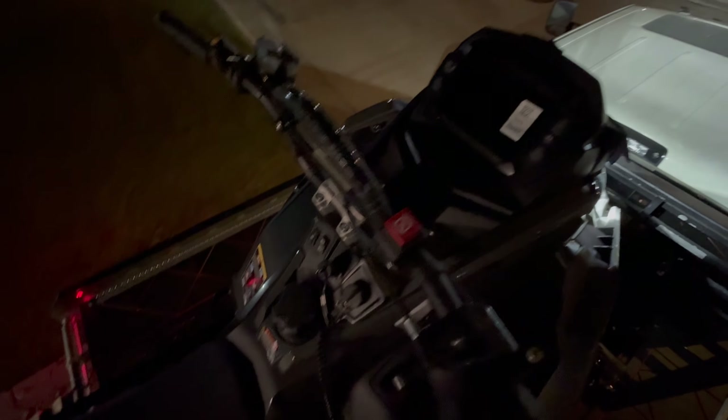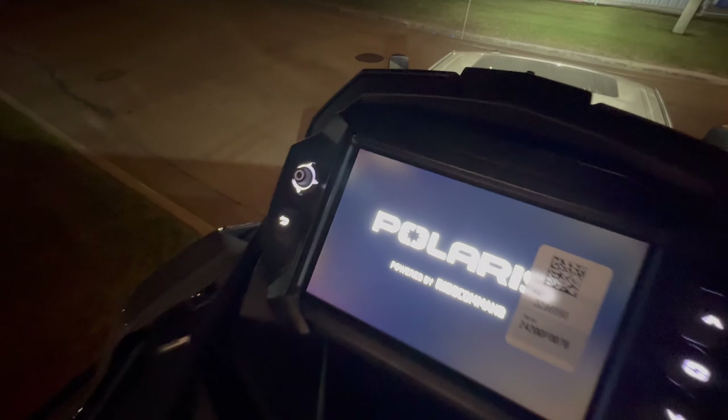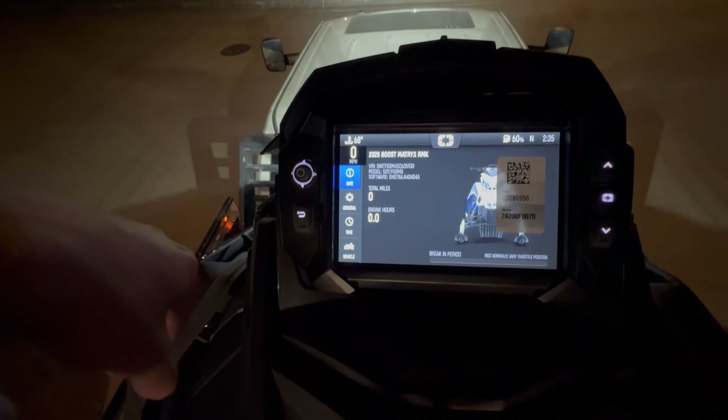First start up on the new sled — should just be a turn of a key. Heard like a kitten, boys. How many K's on it? Zero miles. Let's go!